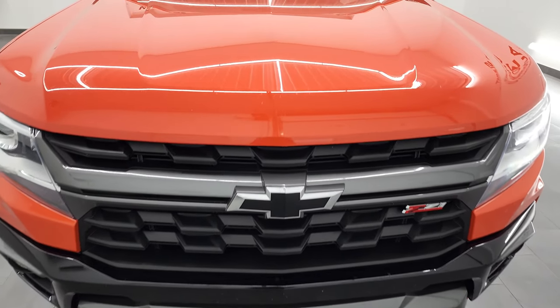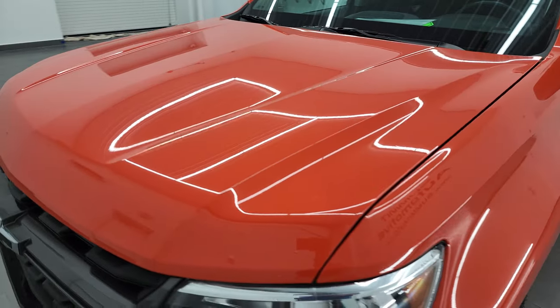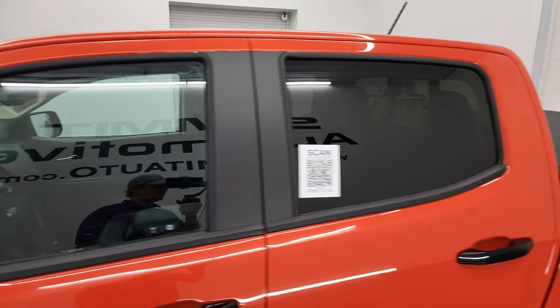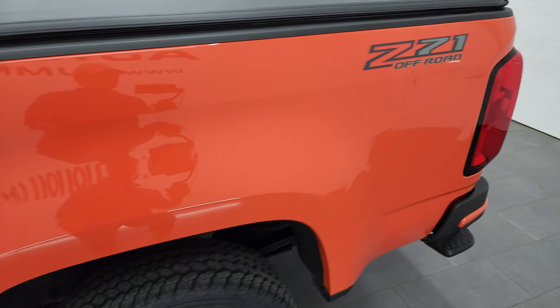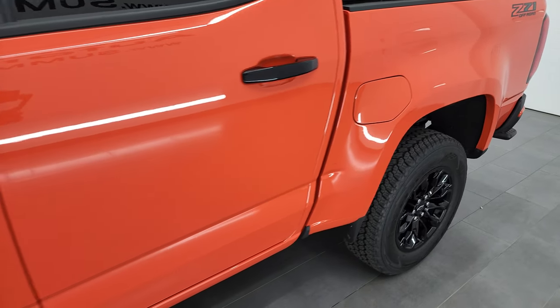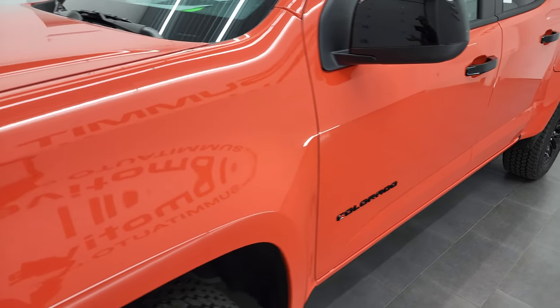I'm going to go all the way around in this video — inside, underneath, start it up and take a look under the hood. Crush Orange is the color, and I shoot all my videos in 4K, so if you have HD capabilities on your computer, tablet, smartphone or television, I highly recommend turning them on right now because it is your best way to check out the quality, condition, options and cleanliness of the vehicle before seeing it in person.